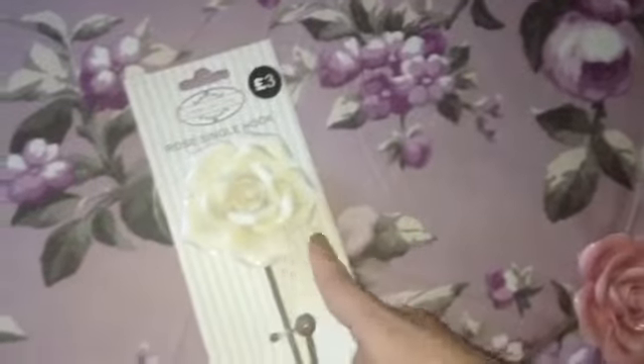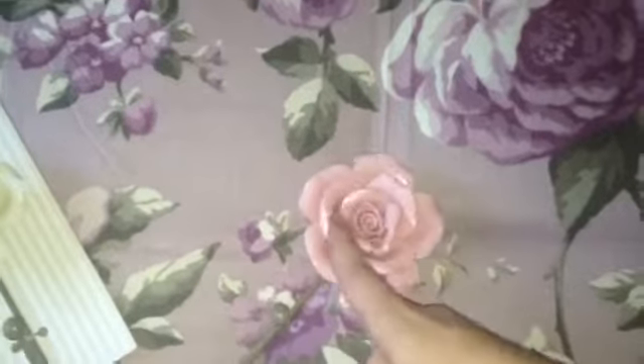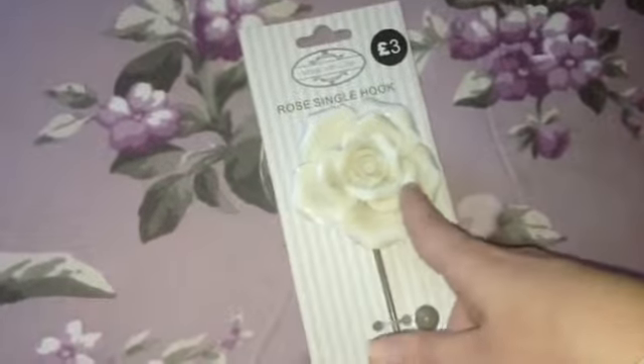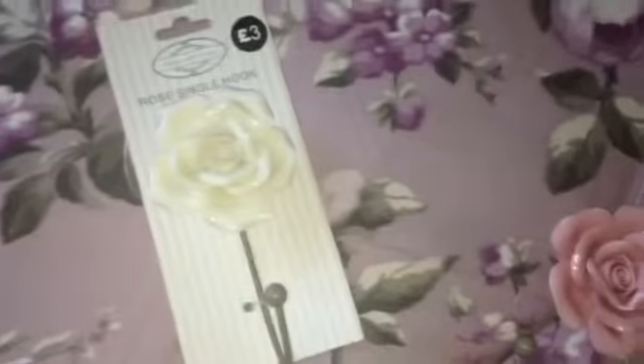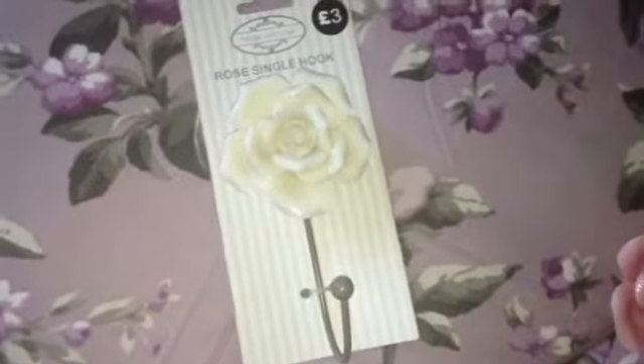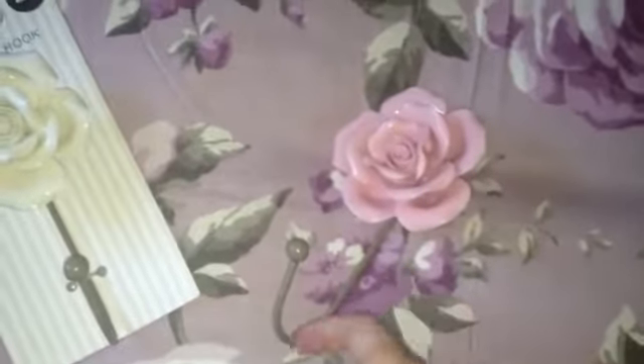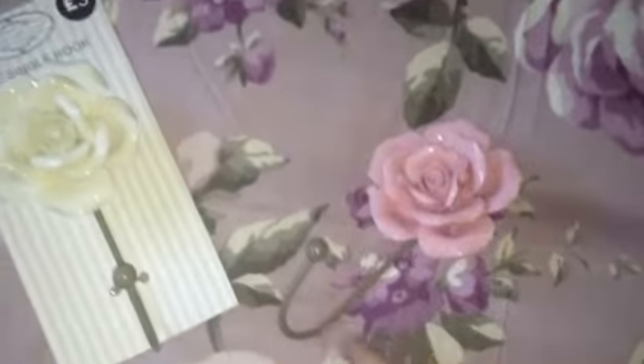I got some extra hooks as well just for hanging things — they were £3. Here's one out of the packaging: I got a little pink one and a gorgeous cream one as well. They're just for hanging single things like tops. They're really good quality and really sturdy, so I really like that.